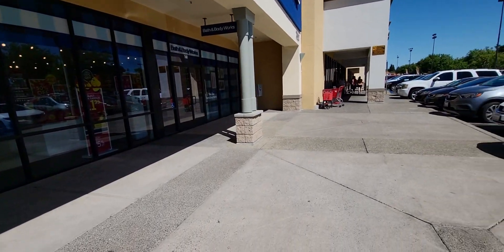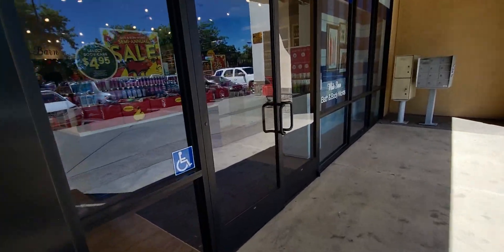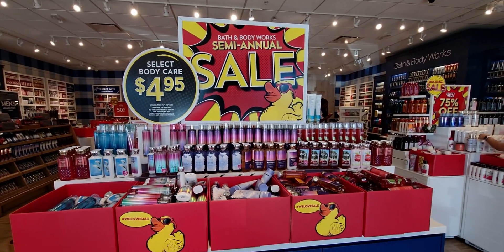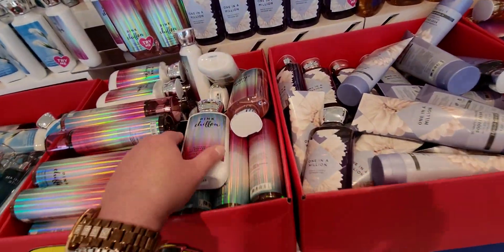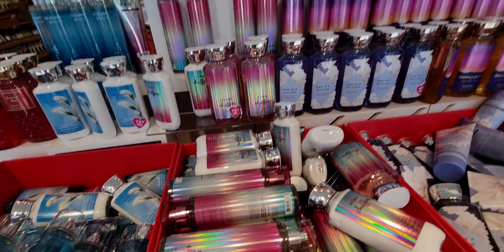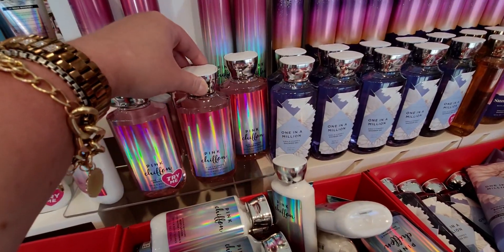Hi friends, welcome back to my channel. It's me, Sarah Starr, and we are at one more Bath and Body Works today for the first day of SAS. I went to all three stores — two in Elk Grove and one in Sacramento. I feel like I ran a marathon today because I've had three hours of sleep and have been shopping all day. I wanted to show you guys what each store had, so that's why I ran that SAS marathon.